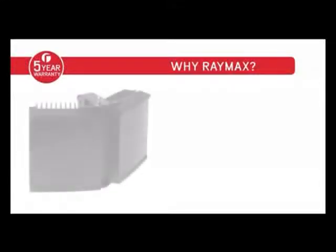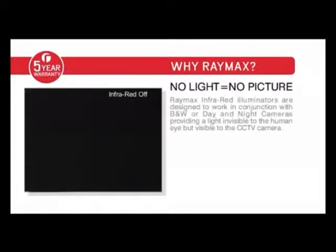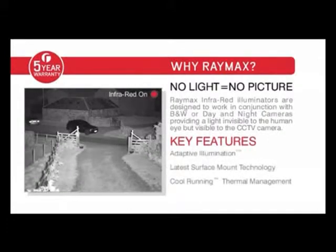Why choose Raymax Infrared? In simple terms, no light equals no picture. All CCTV cameras need light to provide a picture. The better the lighting, the better the CCTV picture.